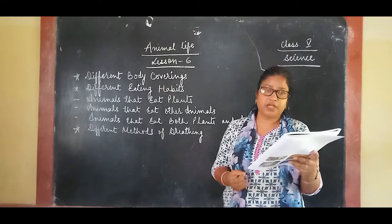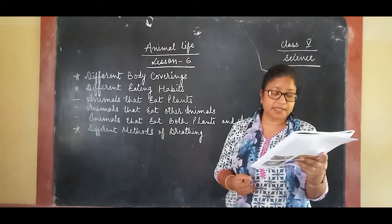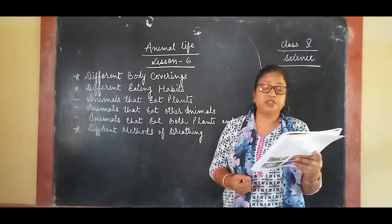Animals live in many different kinds of surroundings. They are found in forests, rivers, seas, ponds, deserts, mountains, snow-covered areas, in the air, and even in our homes. The surroundings in which an organism lives and survives is called its habitat.